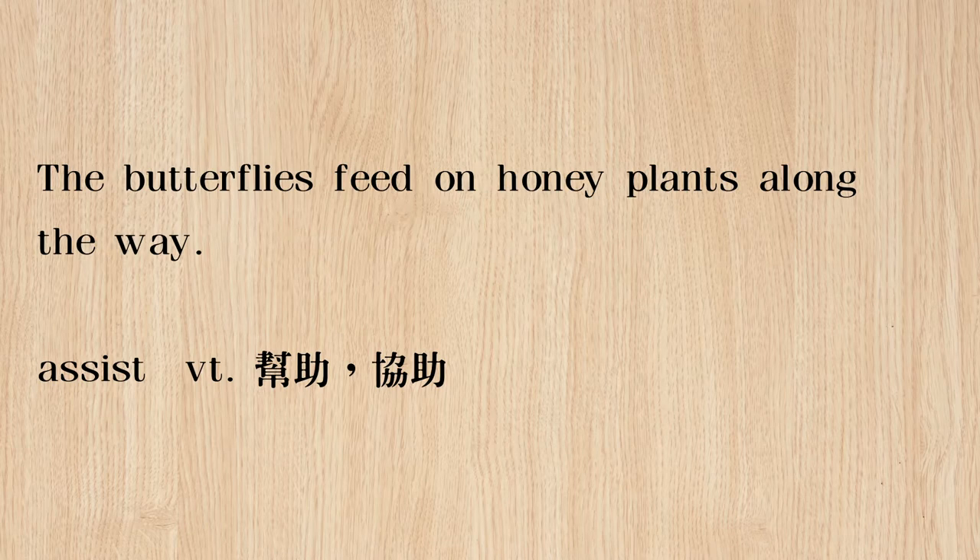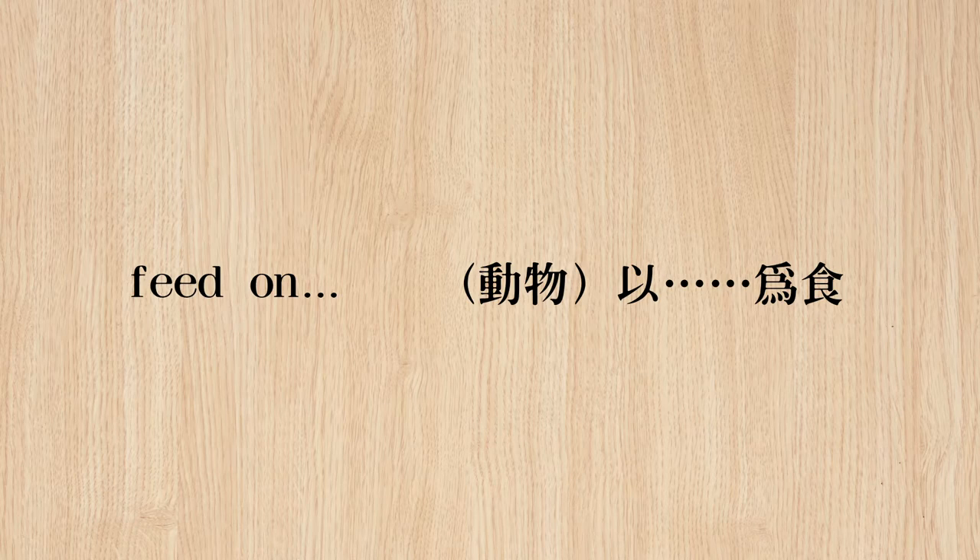The butterflies feed on honey plants along the way. Along the way they feed on — they eat stuff from honey plants. They don't eat the plant itself, but they feed on what the plant produces. 所以接下来讲到蝴蝶啊，它们在一整个路上，along the way，就是一路上嘛，都是feed on something，我们讲以什么为食，以这个honey plants蜜源植物为食。那当然呢，feed on something这个用法，你其实feed本身就也可以直接加受词，比如说你可以feed a cat，或feed the baby，都是可以的。